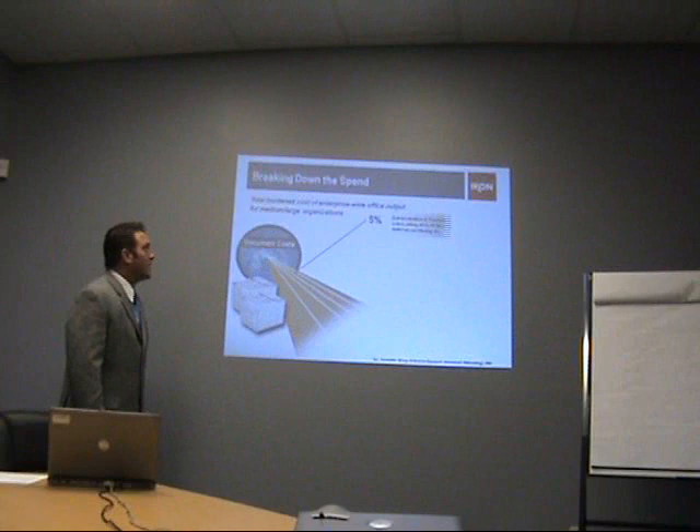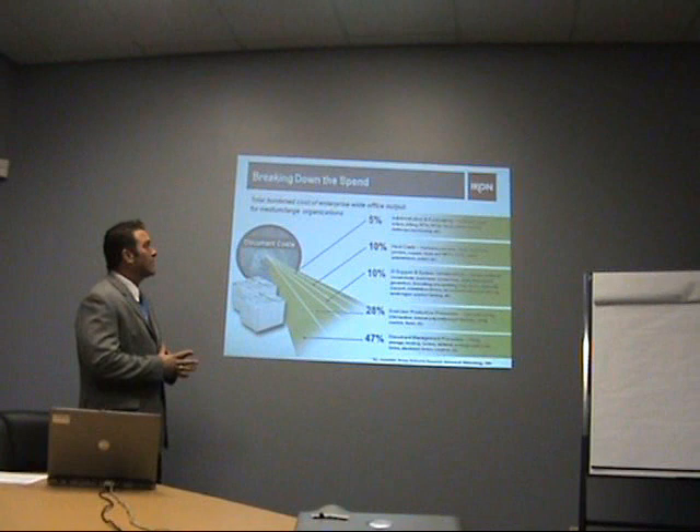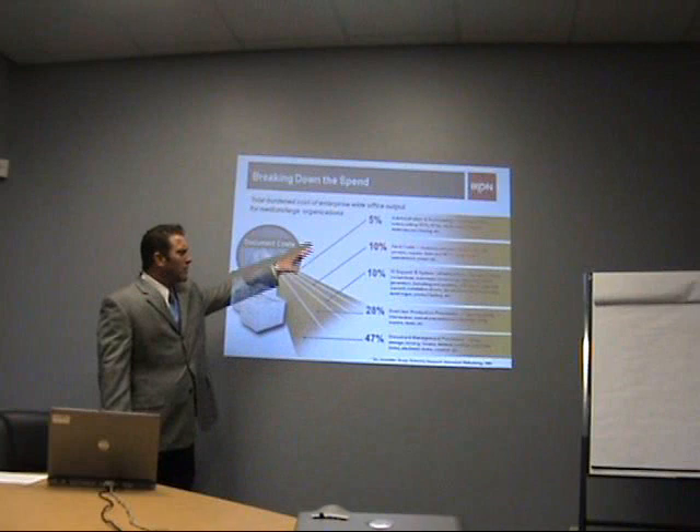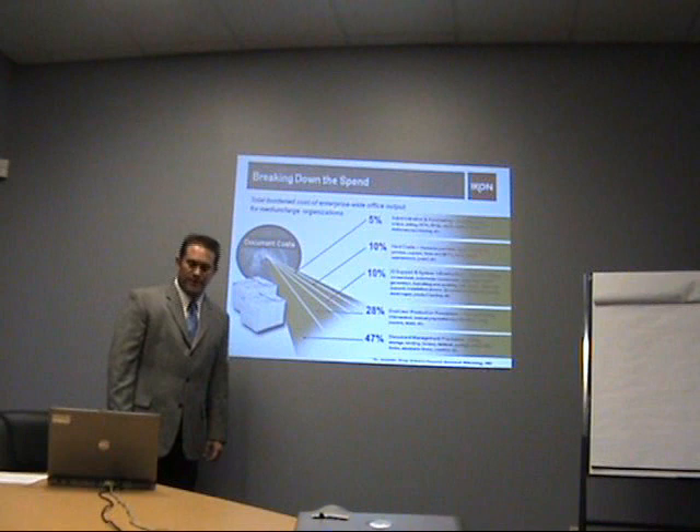Let's break down that spend. In that 10%, 10% of that is hard costs. Those are the things that we know about, like hardware, leases, rentals, paper, maintenance, toner, and power. Those are things that we can quantify. But what we don't know is the other 90% — those are the soft costs: IS support, end-user production, document management processes, and administrative and purchasing processes. We're going to help you discover and quantify those.